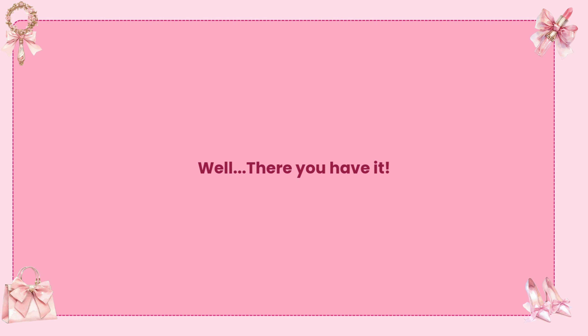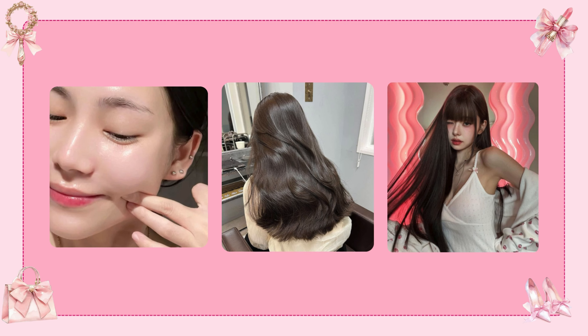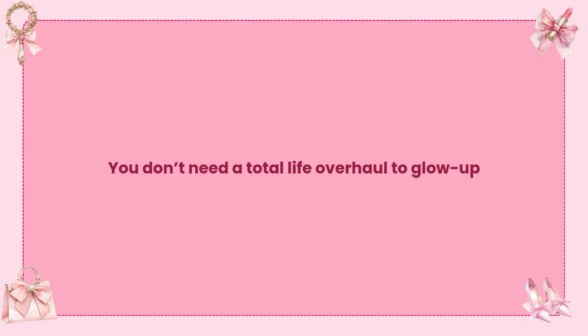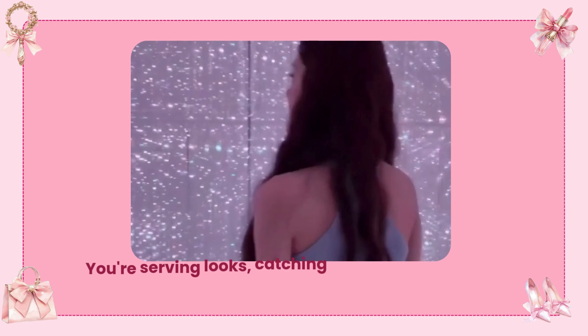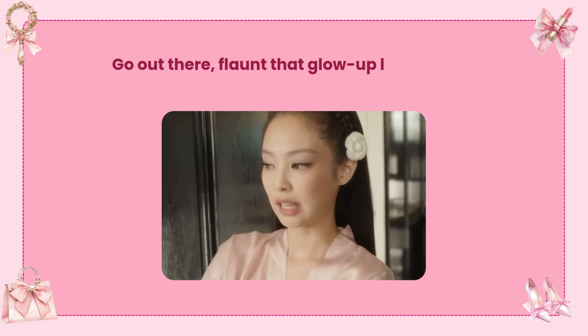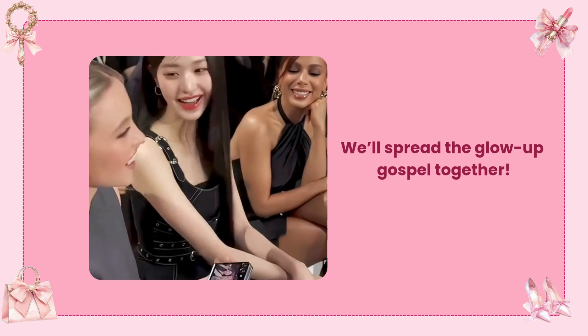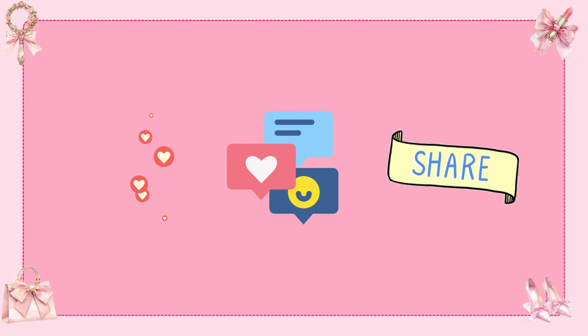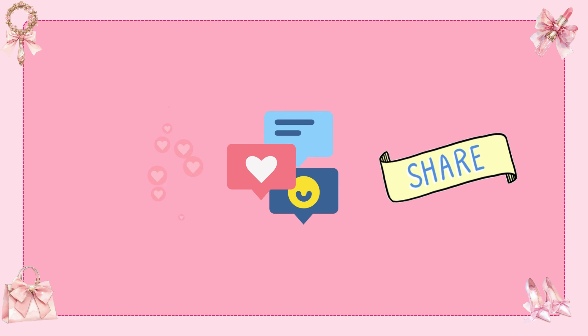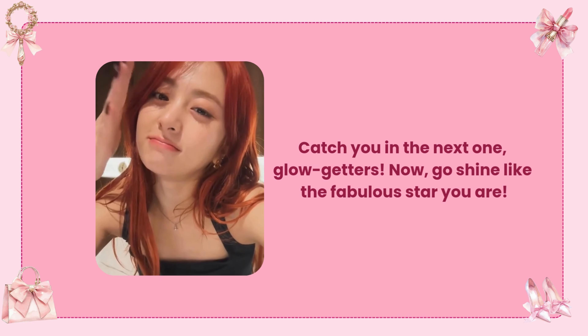There you have it — the official glow-up blueprint. By this point, you're basically a superhero with killer skin, fab hair, and confidence for days. Remember, you don't need a total life overhaul to glow up — just a few tweaks here and there, and boom, you're serving looks and living your best life. Go out there and flaunt that glow-up like you just walked off a magazine cover. Don't forget to like, comment, and subscribe. Catch you in the next one, glow-getters — now go shine like the fabulous star you are.